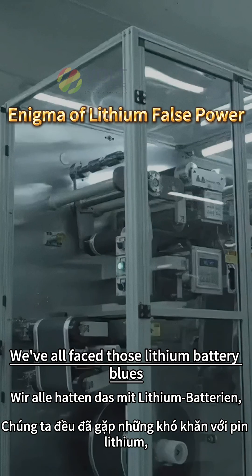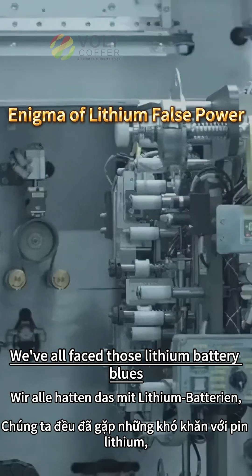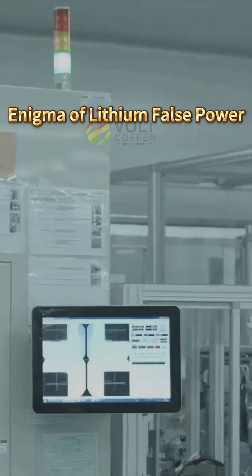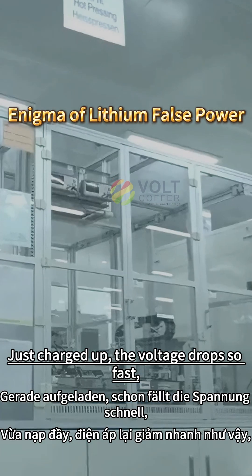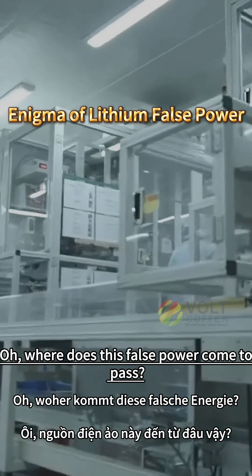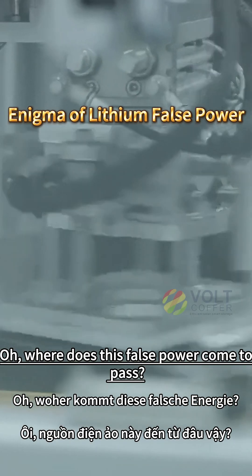We've all faced those lithium battery blues — charging not full, discharging won't do. Just charged up, the voltage drops so fast. Oh, where does this false power come to pass?